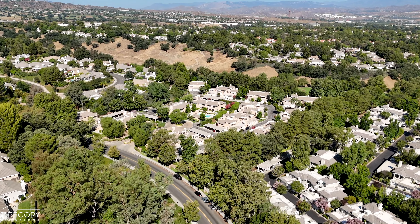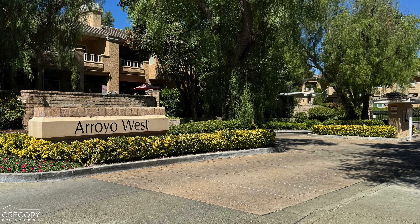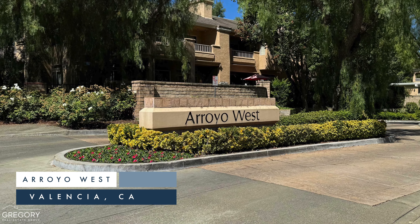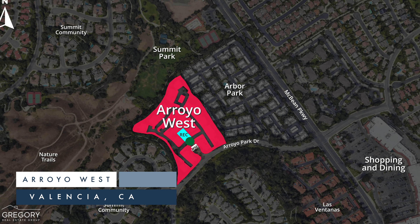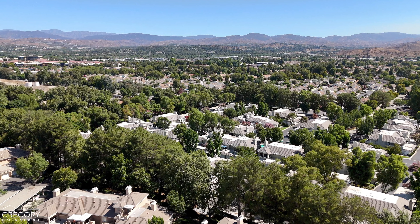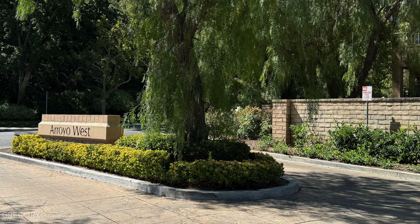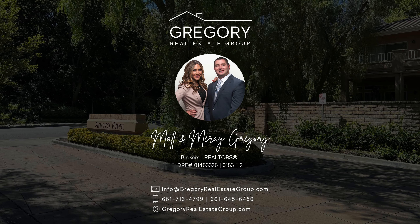Greetings and welcome back to our condo and townhome neighborhood video series. Today, we're excited to explore the delightful Arroyo West condo community, located just off McBean Parkway next to Arbor Park in the heart of Valencia, California. This tour is brought to you by your local real estate experts, Matt and Meray Gregory of the Gregory Real Estate Group.